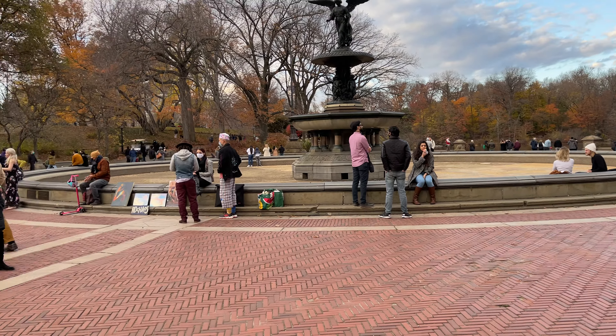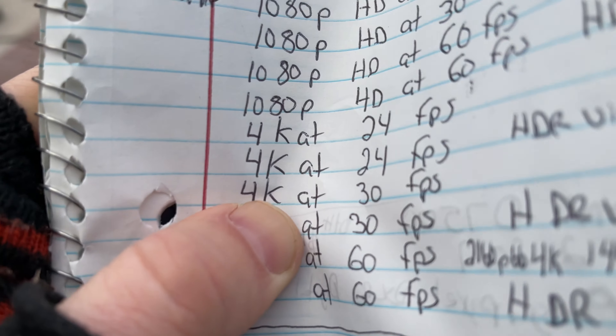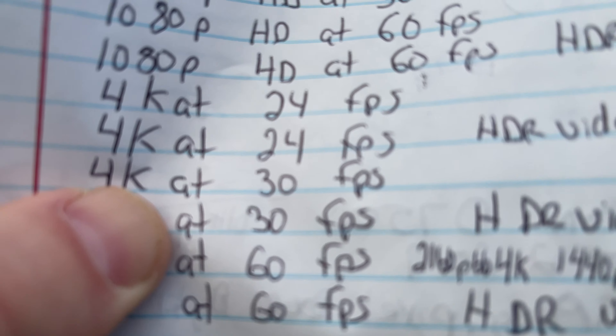And here is a look at going from landscape to text. 4K at 30 frames per second.